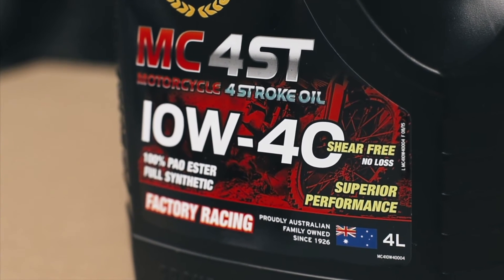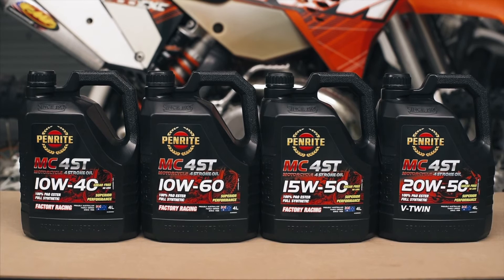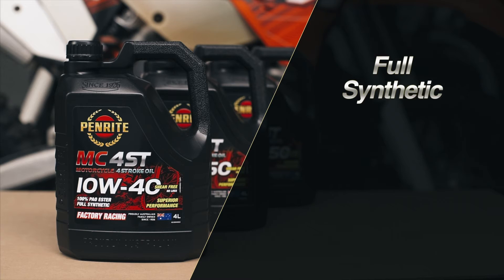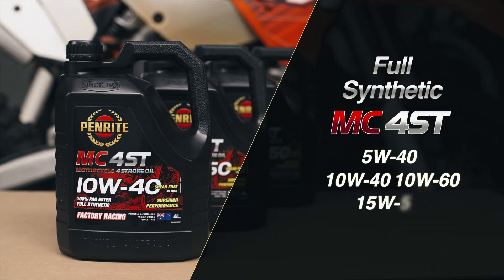A 10W40 full synthetic is available alongside a range of top quality PAO and ester full synthetics. These oils provide maximum heat resistance and performance and include a 5W40, 10W40, 10W60, 15W50 and a 20W50.